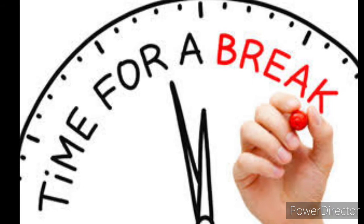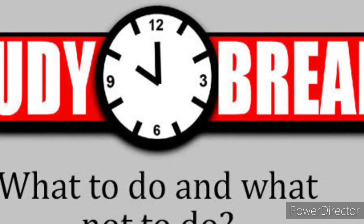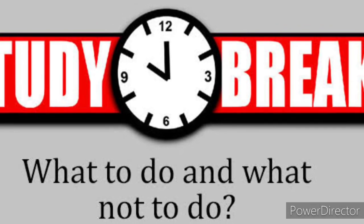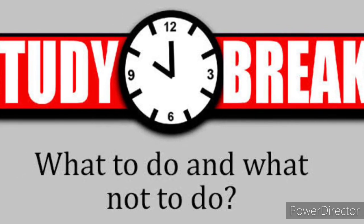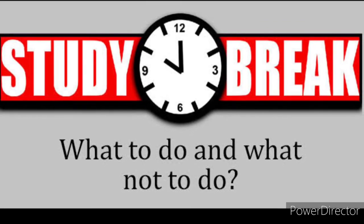In addition to taking regular study breaks, what you do with each break can matter too. It's important to choose the right type of activity for your study break so that you can return refreshed and focused.